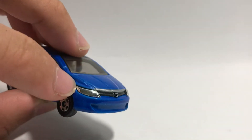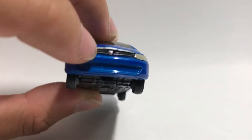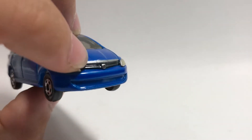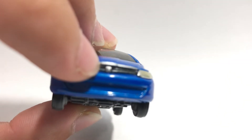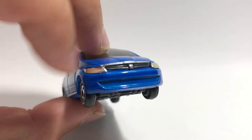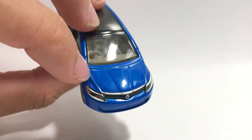For the front we've got chrome front lights — not tampos, just little attachments — and a front grille that's really really small, probably a bit too small for good detail. Then there's a really tiny Honda badge which the camera cannot seem to focus on, but it's white or silver on a dark gray background. The bonnet is just plain blue.